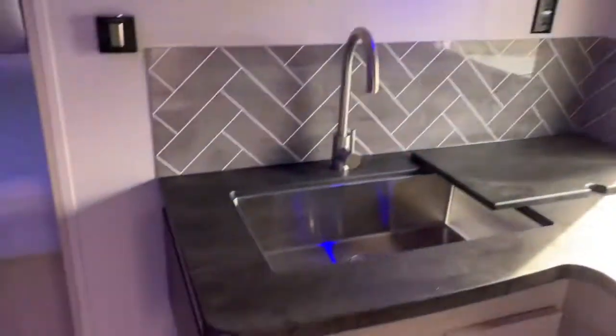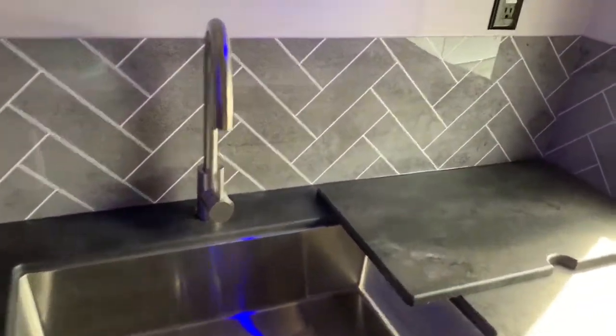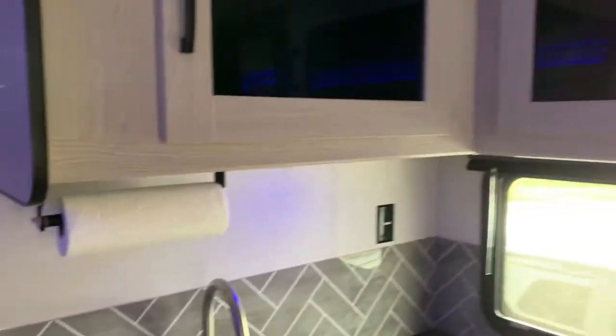A lot of counter space here — I like this angled kitchen area with the counter space. And then if you slide this over, it actually gives you more counter space. And this actually comes up too and provides even more counter space, so it makes it really nice.